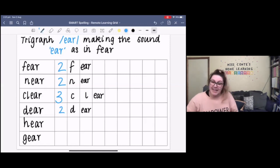Our next word is 'hear'. To hear something is to receive sound by your ear or through your ear. For example, you might hear a loud sound with your ears. The sounds in the word hear are H, EAR — so there are two sounds in the word hear. The letters in the word hear are H-E-A-R. The tricky part might be our trigraph E-A-R making the sound 'ear'. Can you please spell the word hear back to me? H-E-A-R. Your turn.